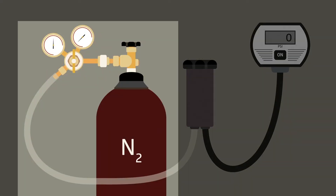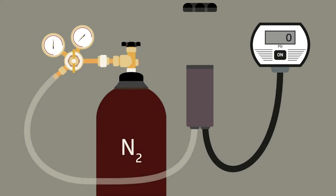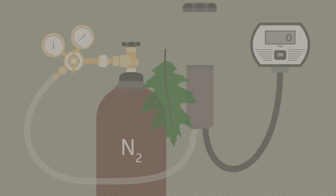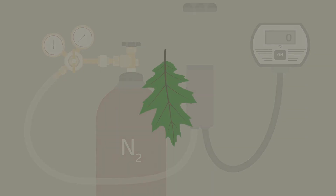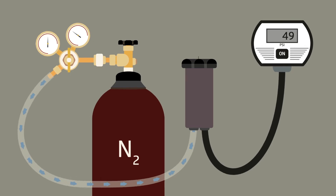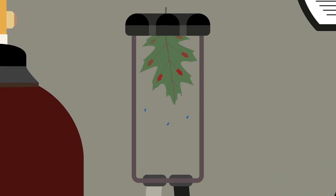It has three parts: a compressed nitrogen gas tank, a chamber with a special lid, and a gauge that reads out how much pressure is in the chamber. Here's how it works. Water is being held inside of our leaf by the negative pressure the leaf was experiencing at the time we picked it from the tree. We put the leaf inside the pressure bomb chamber with the petiole sticking out of the lid, and then we turn the gas on. The gas flows into the chamber and causes pressure to build, so the two pressures wind up competing.